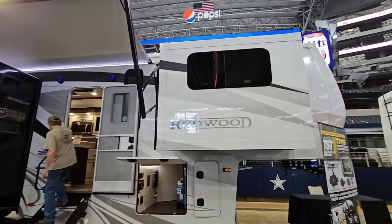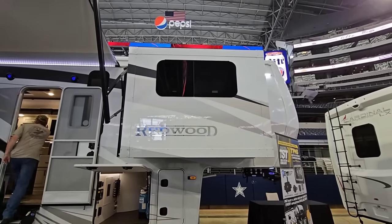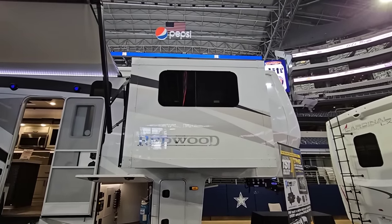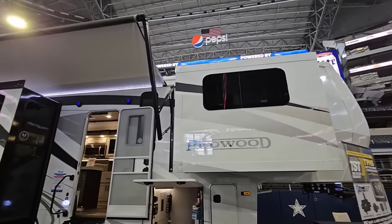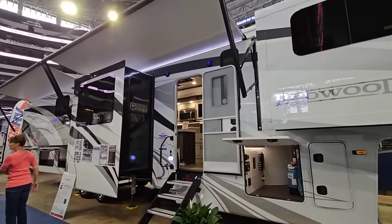What's going on guys? We are still out here at the Funtown RV show in Dallas, Texas at the AT&T Stadium — this is where the Cowboys play, and they set this up every year. We're going to take a look at this absolutely beautiful and huge Redwood fifth wheel.